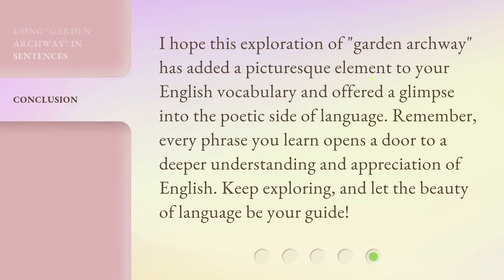I hope this exploration of 'garden archway' has added a picturesque element to your English vocabulary and offered a glimpse into the poetic side of language. Remember, every phrase you learn opens a door to a deeper understanding and appreciation of English. Keep exploring and let the beauty of language be your guide.